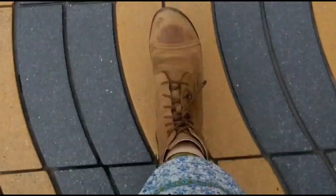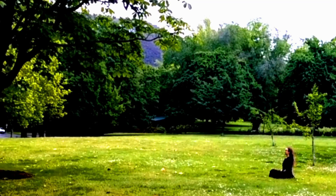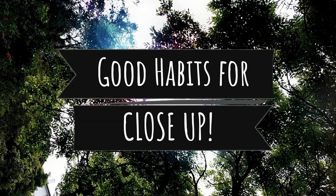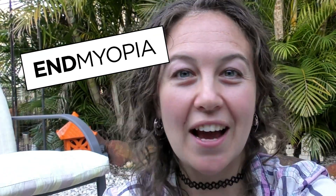Some of you have been asking me about good close-up habits, and they are very important if you want to reverse your myopia. So in this video I will give you some tips of what you can do. Hi, I'm Gemily and I'm doing Jake Steiner's end myopia method to get back to 20/20 vision and life without glasses.